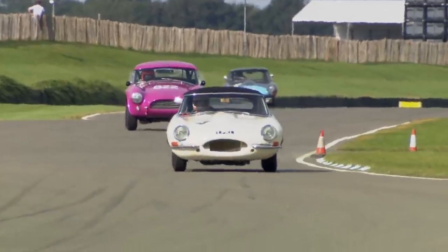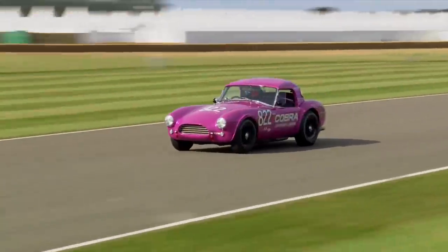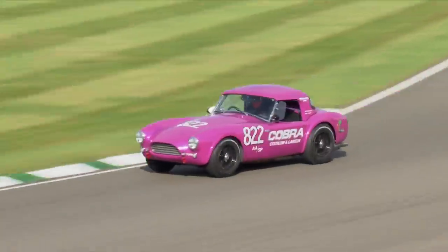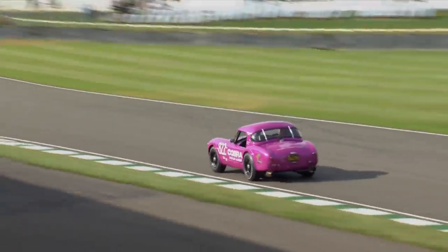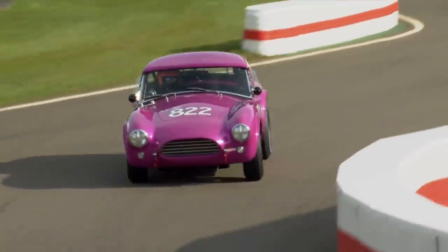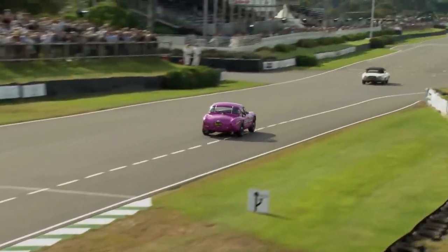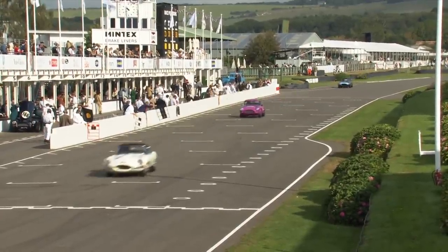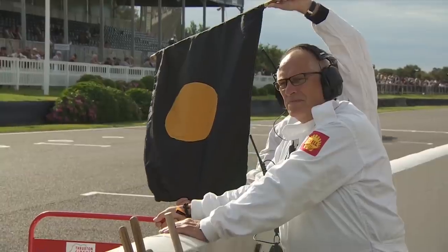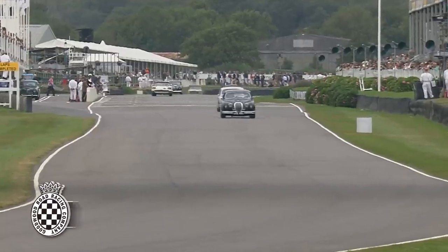That's Rob Huff in the background in the Cut 7 livery car, sharing with Richard Mines — that pale turquoise strip across the nose. The 2012 FIA World Touring Car Champion, now back in World Touring Cars again this season. There's Mike Jordan with the familiar orange helmet, dialling in out of the chicane. Here comes Huff across the line — the car was fourth, now moves up to third.